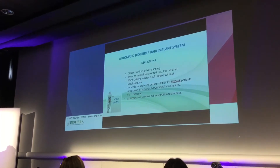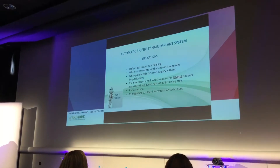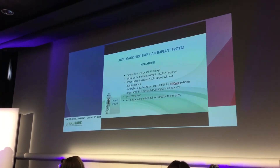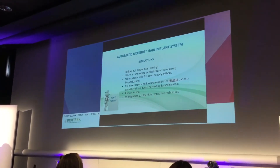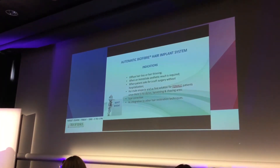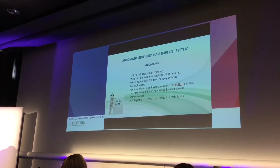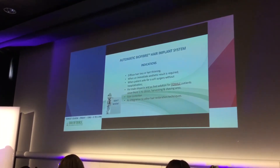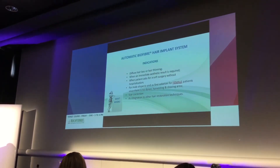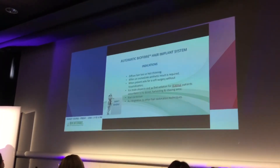Indications for the use of this technique include diffuse hair loss and hair thinning, when an immediate aesthetic result is needed (ASAP), and when patients ask for soft surgery — less intervention without hospitalization or downtime for recovery. It can be considered a first-line hair restoration method for female alopecia, since there is no donor area, no harvesting, no bleeding, and no scars. It is also very efficient in scar correction.